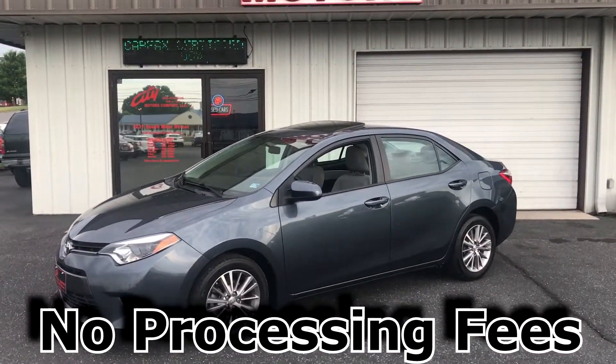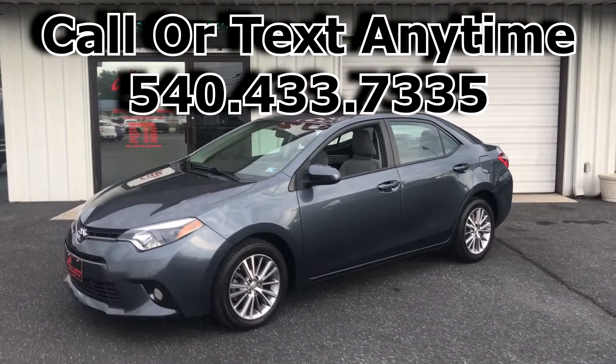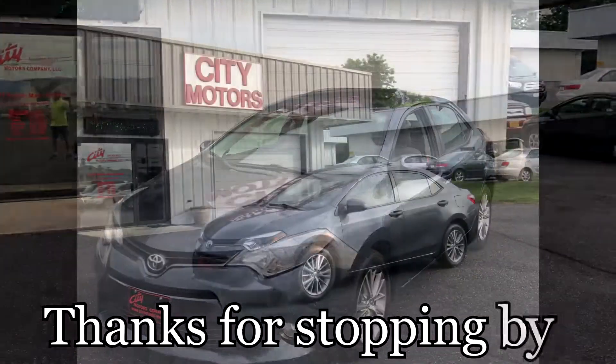Don't miss this one, guys. Call us or text us anytime at 540-433-7335. Hope to see you soon. Thanks for stopping by.